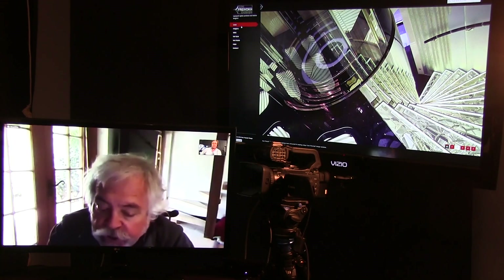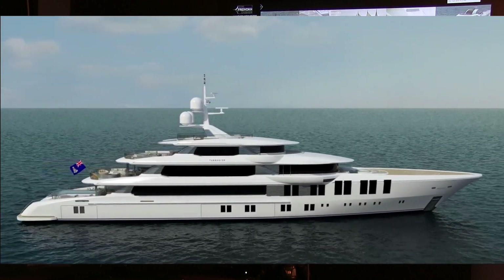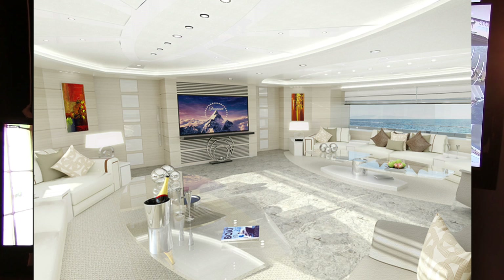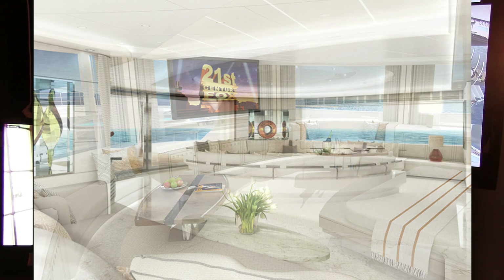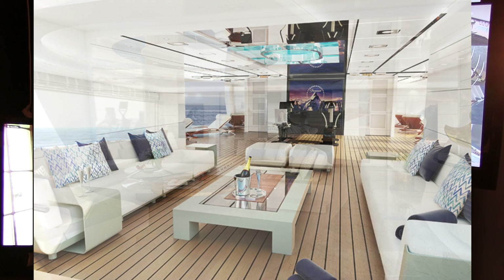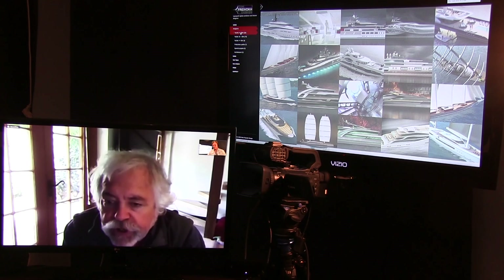In terms of current projects, we have a couple of really interesting ones. We have a 74-meter that is nearing completion in Turkey at Turquoise, and that is for a South American customer. It has quite unusual features — some of them relate to his interests. He has a vineyard, so we had to develop a wine cellar as an integral part of the upper deck saloon, which is an interesting challenge.